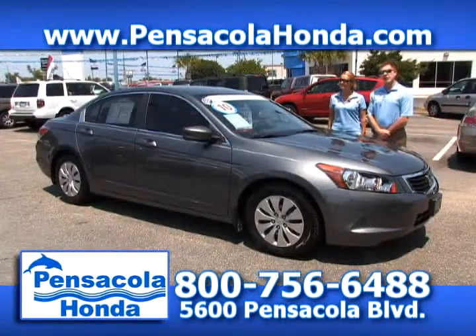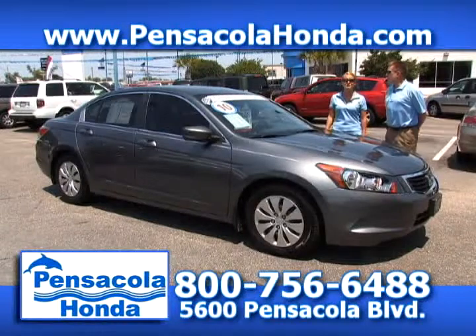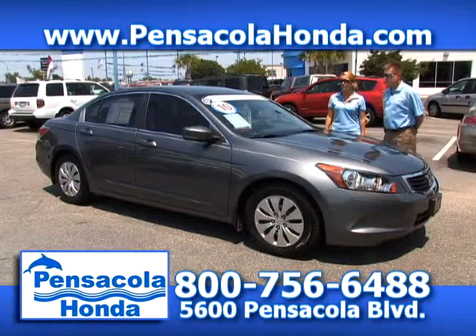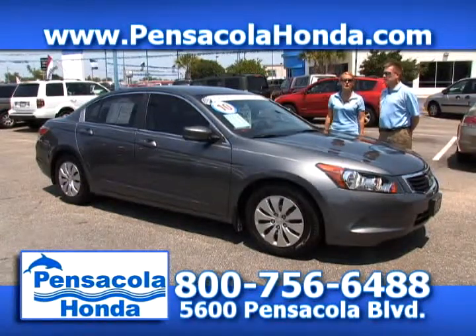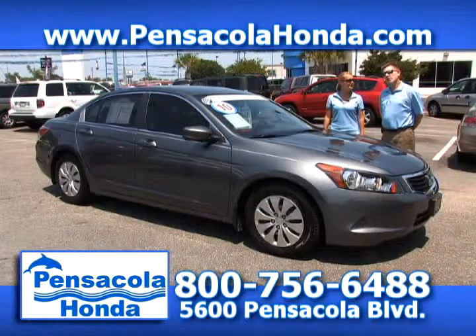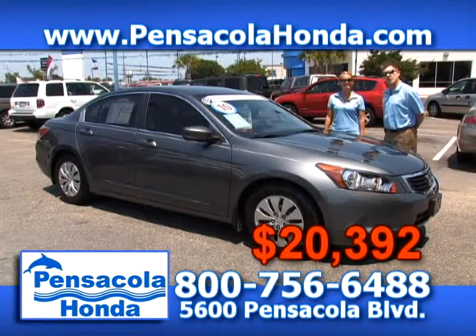This is a 2010 Honda Accord — a Honda certified vehicle, so you get the great warranty standard. It only has 8,000 miles on it — very low mileage and in great condition. It's the LX package, which gives you everything you need — four cylinders, great fuel economy. We'll take $20,392 for this one. Come see us today here in the heart of Car City at Pensacola Honda.